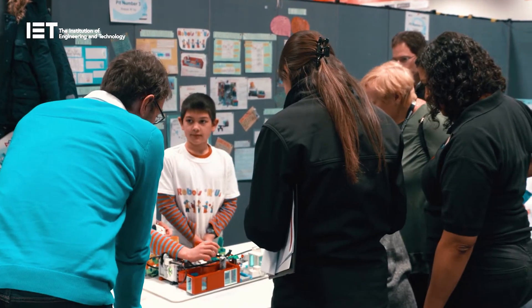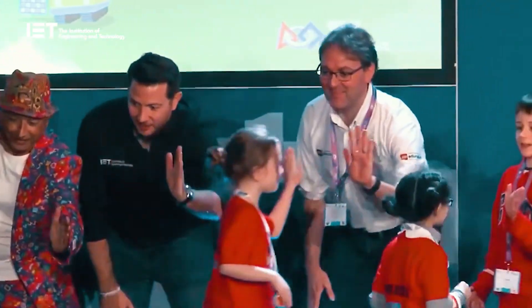Whether it's an in-class or extracurricular delivery, the teams work towards a festival. At the festival, teams showcase and celebrate all of their hard work and achievements. A group of reviewers visit the teams at the festival to ask them questions about their ideas and how they've worked together, and everyone gets a super cool Lego medal to take home.